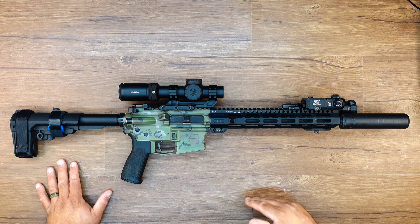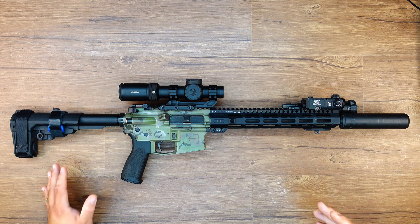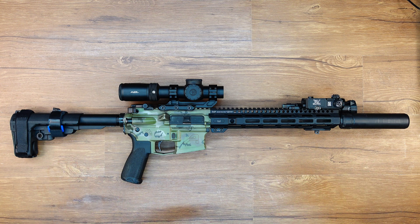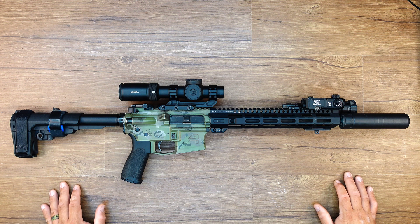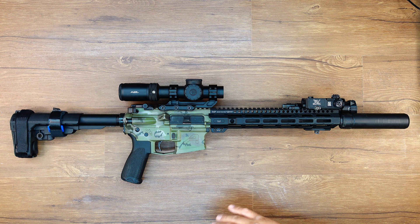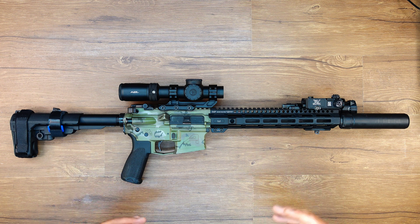Since the last video, I've gone to the range three additional times. I've gotten some filming, but a lot of it was either ruined or interrupted by other people on the range. So if I do tie anything into it, it'll just be some background stuff while I'm talking. But I did go back to the range because I was curious how this was going to perform, if I was going to see any of the groups tighten up.